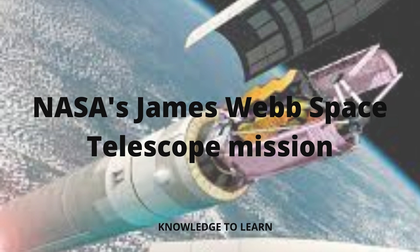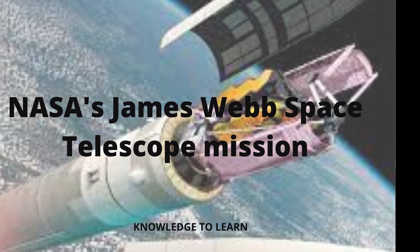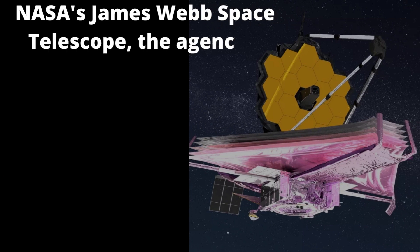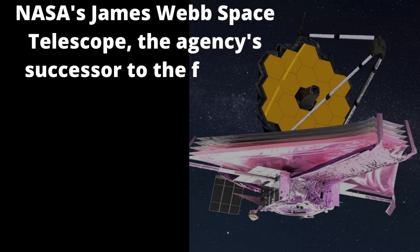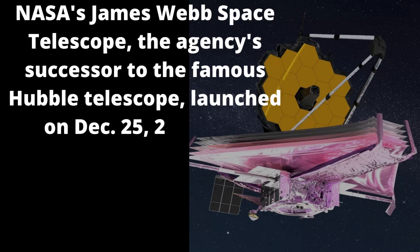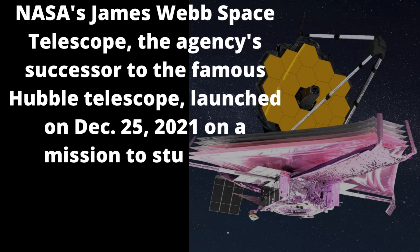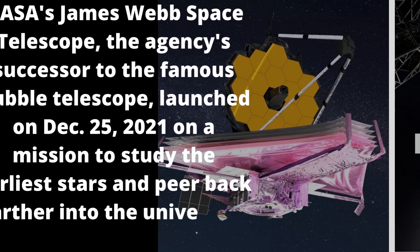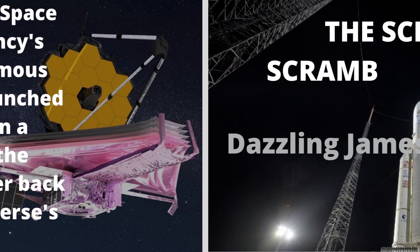NASA's James Webb Space Telescope, the agency's successor to the famous Hubble Telescope, launched on December 25, 2021, on a mission to study the earliest stars and peer back farther into the universe's past than ever before.